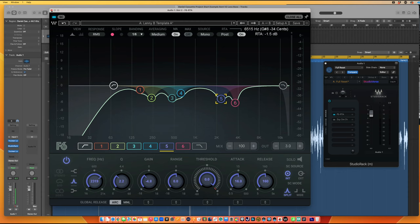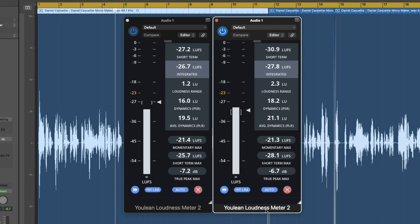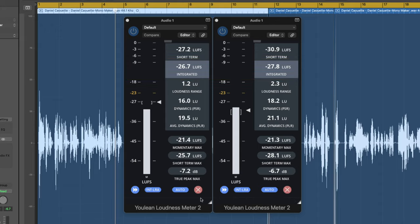To make sure I'm gain staging correctly, I use two loudness meters — often the U-lean meters. They give me true peak, peak information, and an average with LUFS. The one on the left is before processing. My goal is to keep the readings similar before and after processing.